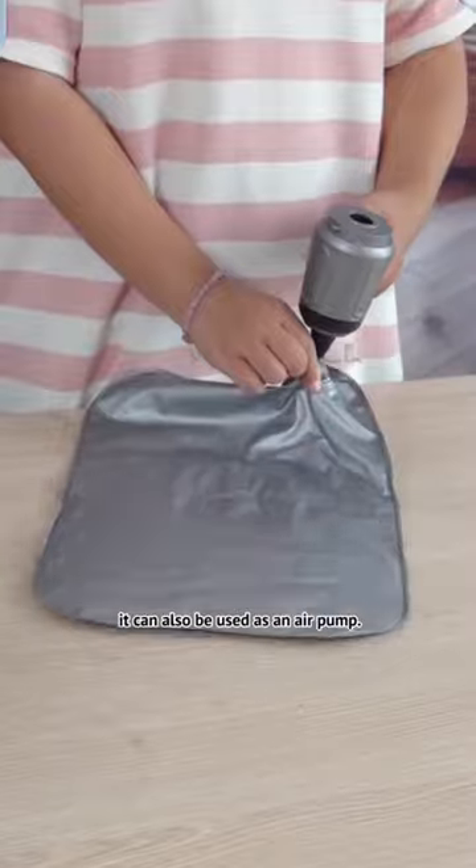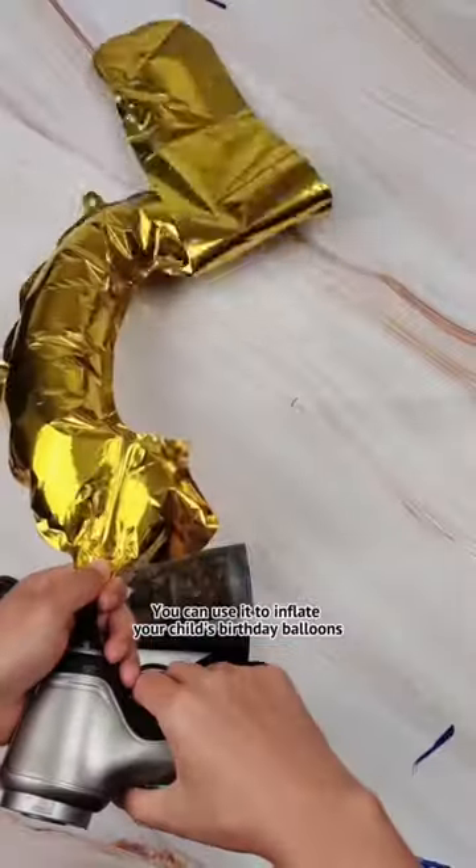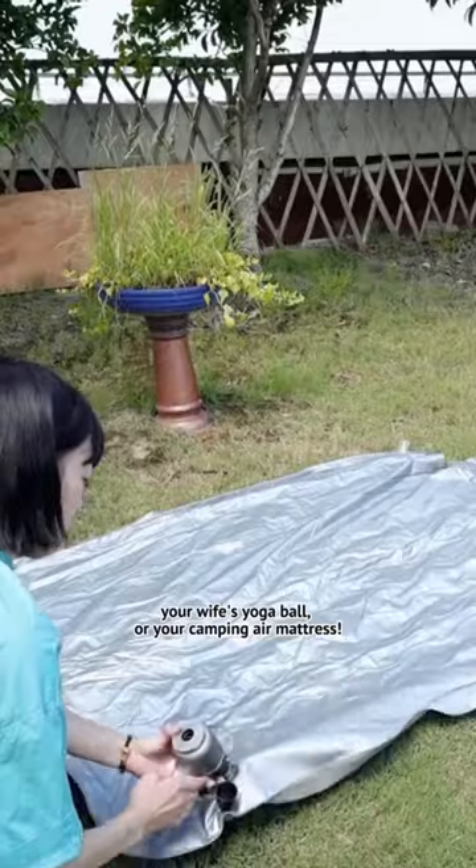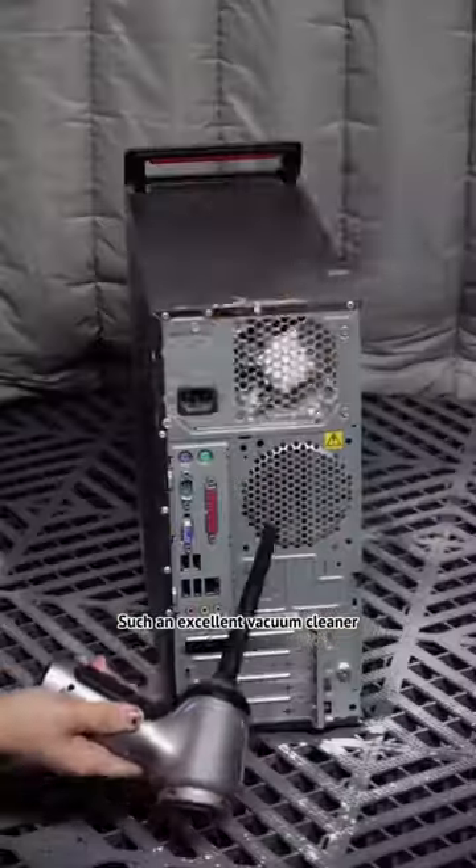And even more amazing, it can also be used as an air pump. You can use it to inflate your child's birthday balloons, your wife's yoga ball, or your camping air mattress. Such an excellent vacuum cleaner!